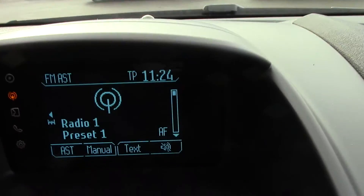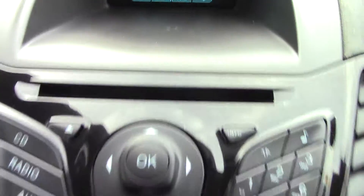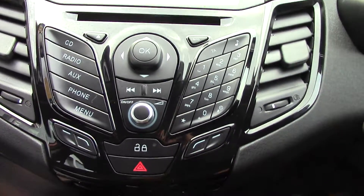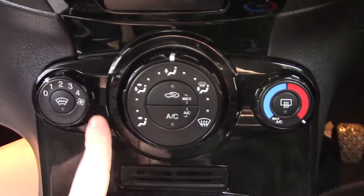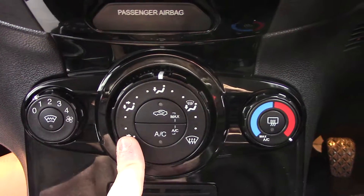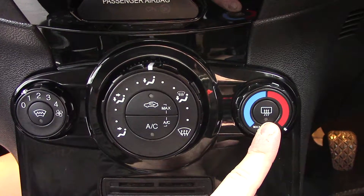In the centre you've got the display for the radio, and below that the radio and CD unit itself with all its relevant functions and buttons. Below that you've got your air con unit with fan speed, a button for the heated front screen, direction, circulation, air con, temperature, and a button for the rear demister.